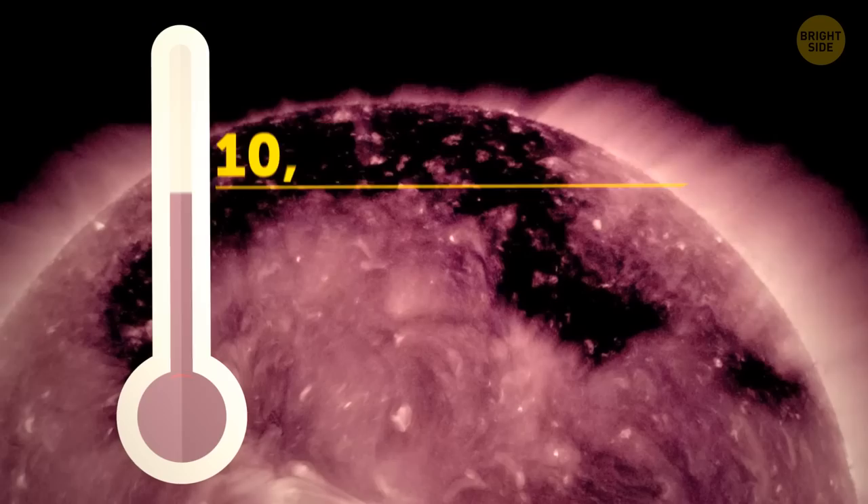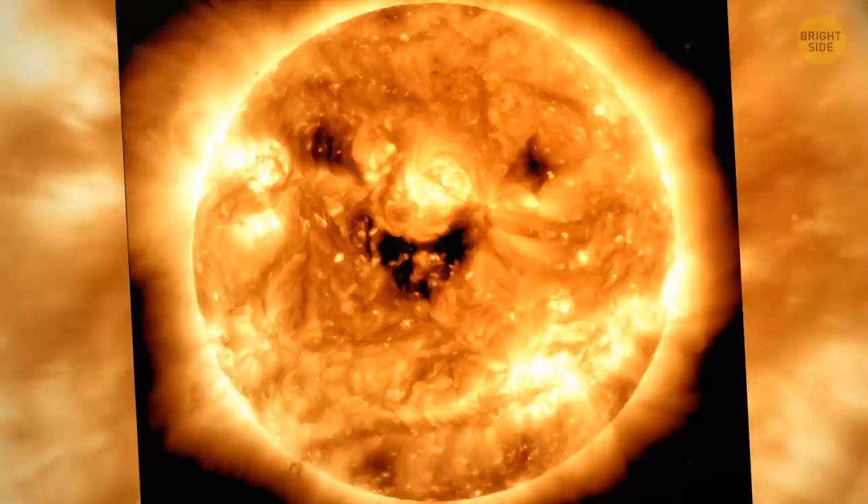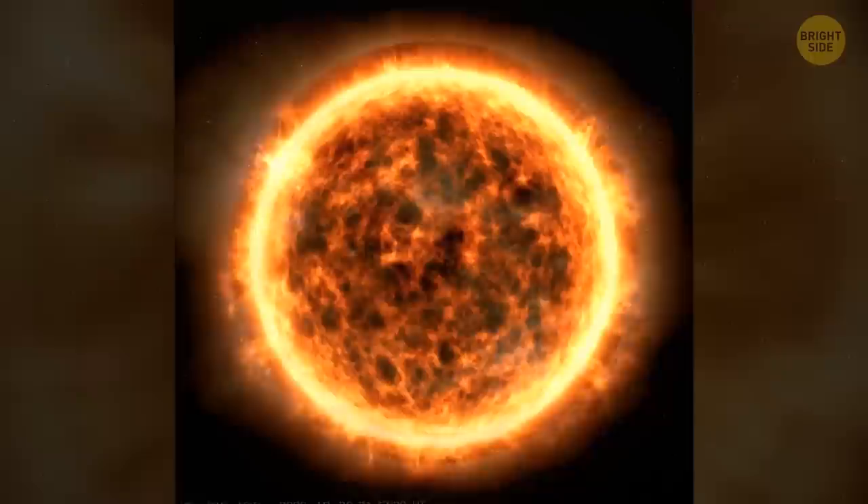But what does it mean? Are these coronal holes dangerous for us? Coronal holes are colder areas of the outer layer of the sun. The temperature of its outer layer is usually about 10,000 degrees Fahrenheit, and it's about 100 times less in cold zones — this is considered very cold. Usually these holes form in the polar regions of the sun, but sometimes they can appear in other places, just like in our photo.